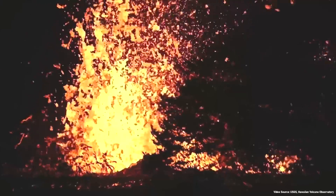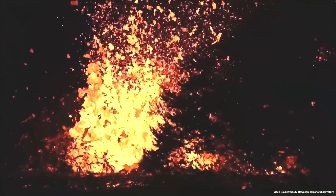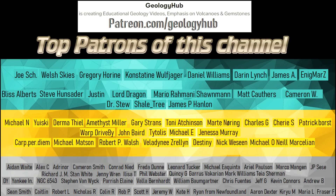Thanks for watching! If you would like to request a specific topic, please leave a comment below. Additionally, I would like to thank my new patron, Richard J. Manning, for supporting this channel.